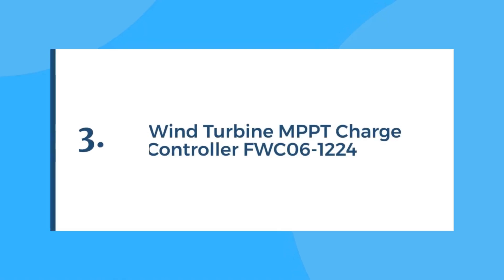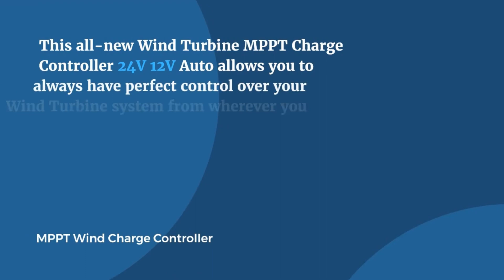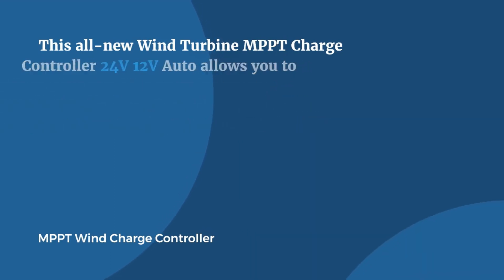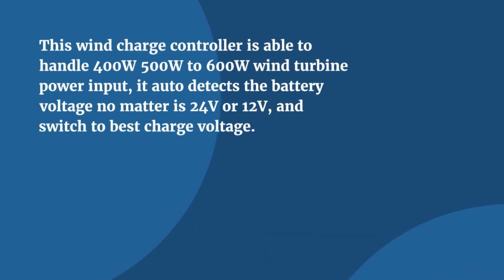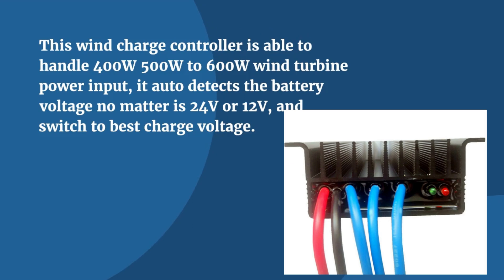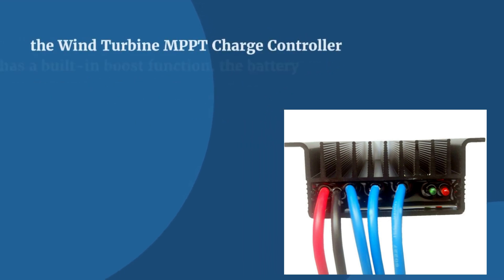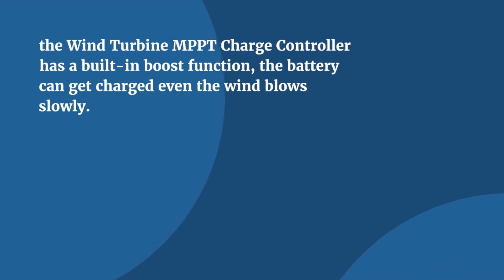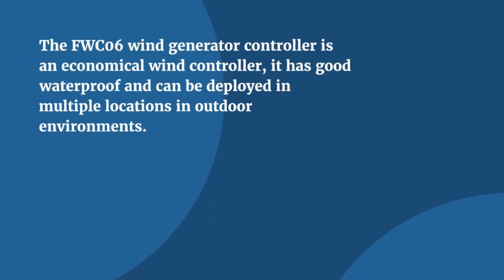Number 3 is the FWC06 model. This all-new FWC06 controller supports 24V and 12V auto mode, giving you perfect control over your wind turbine system and maximizing its performance. It is able to handle 400W, 500W, to 600W wind turbines. The Wind Turbine MPPT Charge Controller has a built-in boost function, so the battery can get charged even when the wind blows slowly. It is an economical wind controller with good waterproofing and can be deployed in multiple outdoor locations.